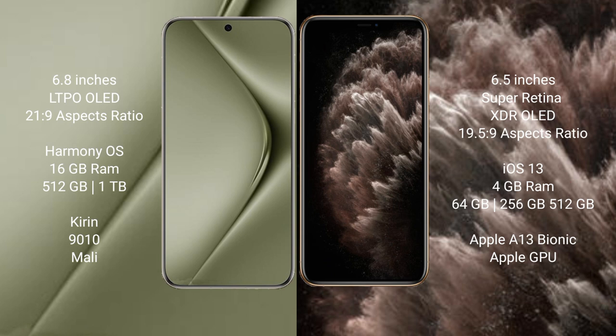Huawei Pura 70 Ultra comes with 16GB RAM and 512GB or 1TB internal storage, with an Ethereum 9010 processor and Mali GPU. iPhone 11 Pro Max comes with 4GB RAM and 64GB, 256GB, or 512GB internal storage, with an Apple A13 Bionic processor and Apple Graphics GPU.